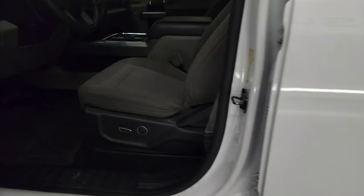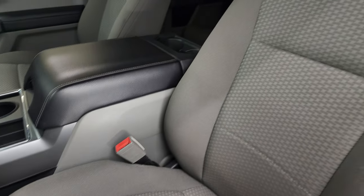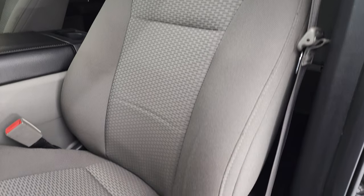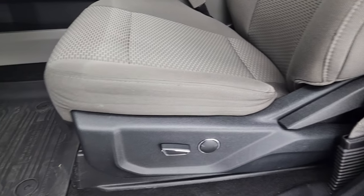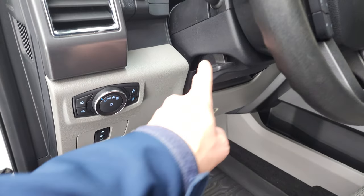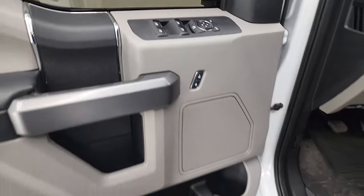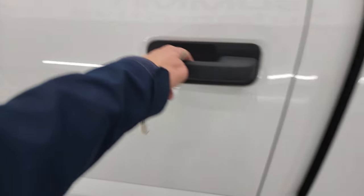Inside, the XLT package gives you the gray cloth interior. There are no rips or tears on the seats — they are in very nice condition. It does have the power driver seat with lumbar, factory all-weather floor mats, power pedals, auto headlamps, tilt telescopic steering wheel, power windows, power locks, and power mirrors.